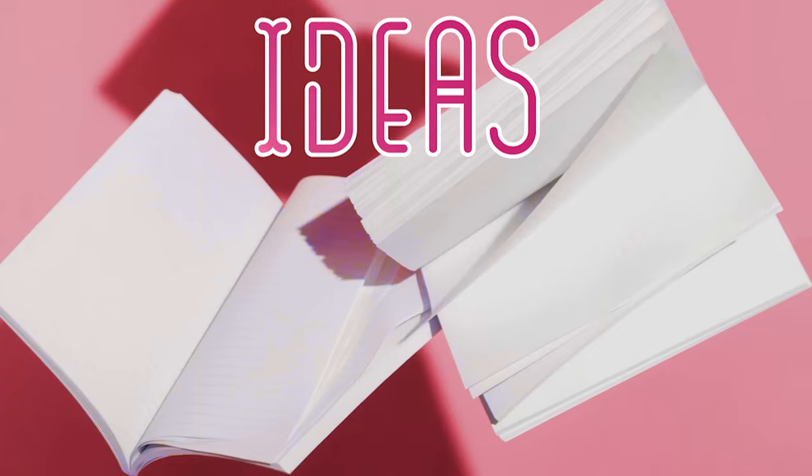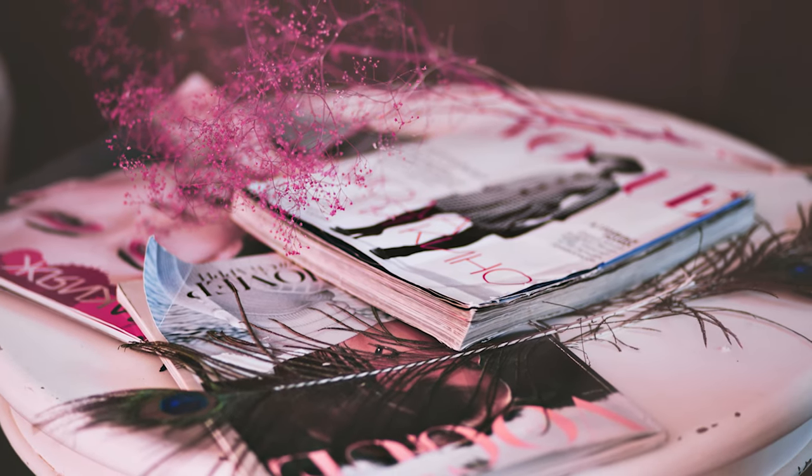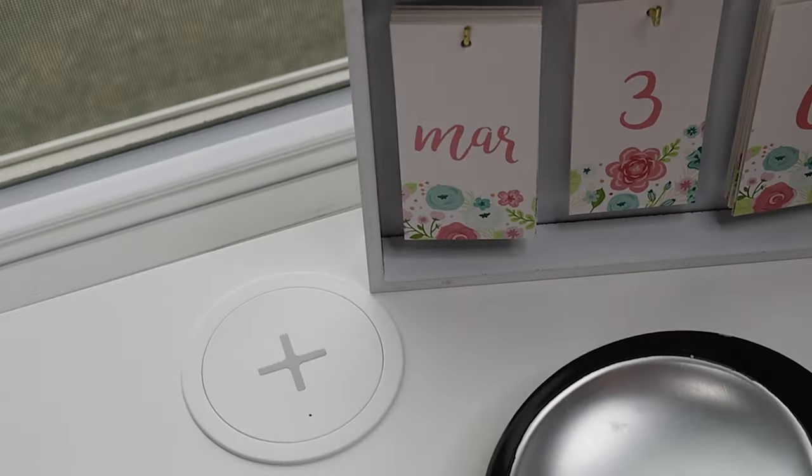Ever since I was a wee tween and found a mini room makeover idea booklet stapled into one of my magazines, I crave the ever-so-often furniture rearrangement and repurposing of decorations. Relatable?